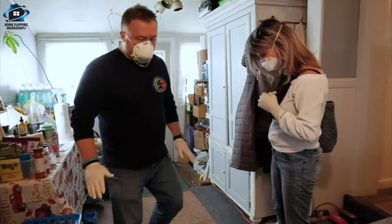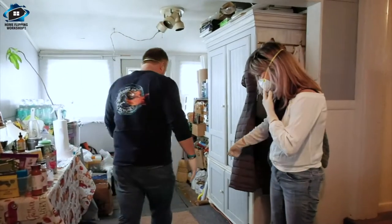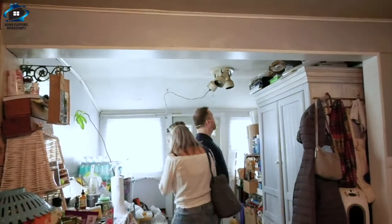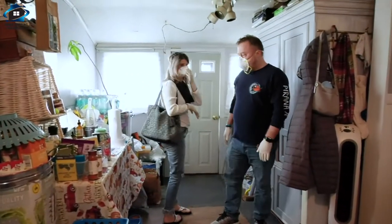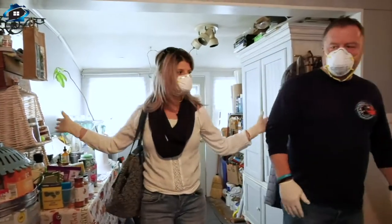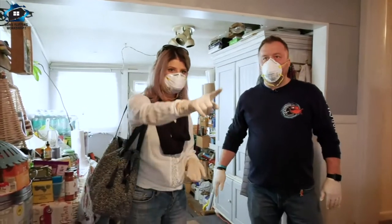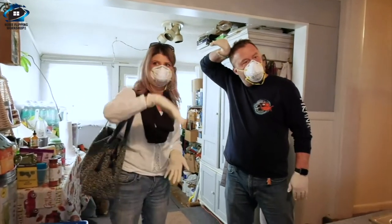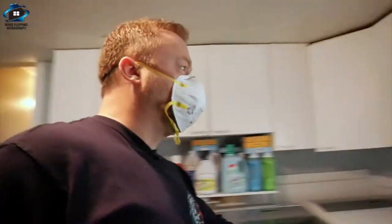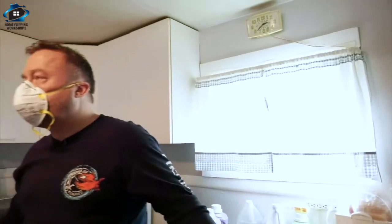We can't go too far over here because we have lower ceilings - we have to be careful of that. But from here forward I can do a U-shaped kitchen and get all the appliances I need, put the sink under the window, and fit the refrigerator. Looking around, the windows are new and the doors are new - that's good.